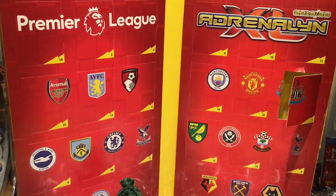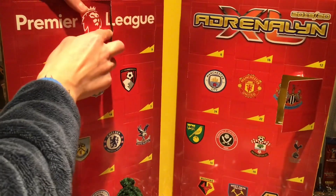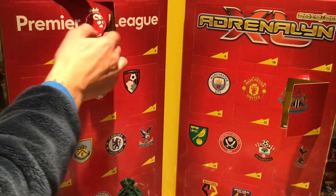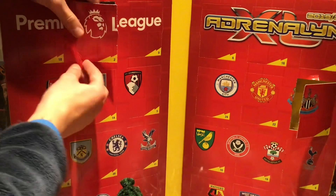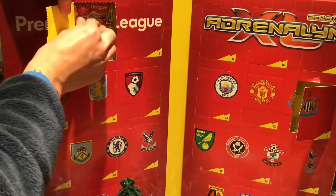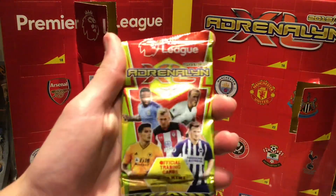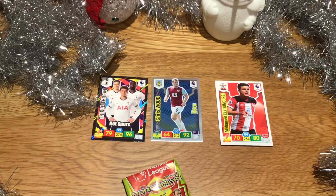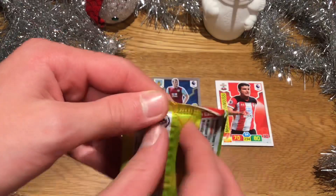Now let's get into day two. Day two of the calendar — let's get straight into it. It's right there up in the Premier League logo. Let's get this door open. The doors are quite hard to get open, so you need to watch out for that. Let's grab this pack out — there is day two, and once again we have a Ward-Prouse pack. Let's bring this down and get straight into it.